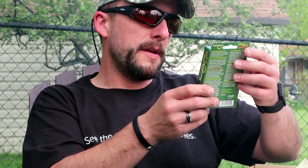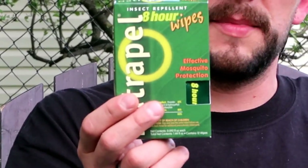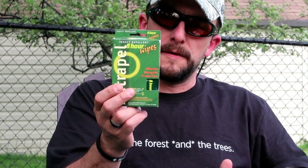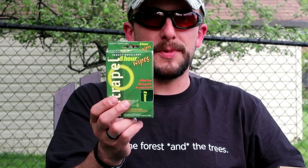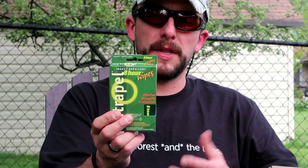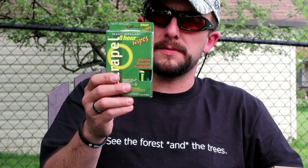Next we have Nat Repel 8-hour wipe insect repellent — effective mosquito protection. I'm already excited about this. As you all know, it starts getting hot and humid and mosquitoes are a problem, especially around camp. I'm hoping this is an effective product. I talked about the citronella soap last month — smelled great, great concept, but wasn't too lasting. Hopefully you apply this and get some good results from it.